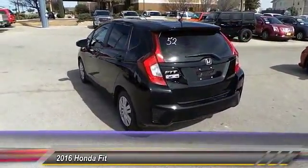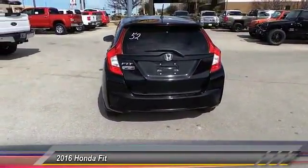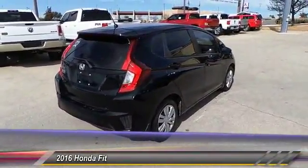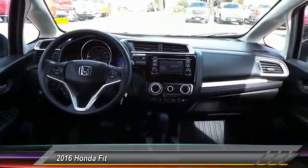Here are some of this vehicle's great options: backup camera, keyless entry, Bluetooth, driver airbag, adjustable steering wheel, power steering, four-wheel ABS, cruise control, rear defrost, AM-FM stereo radio.